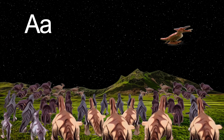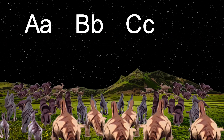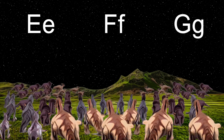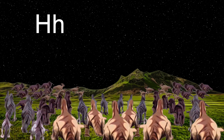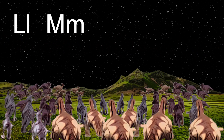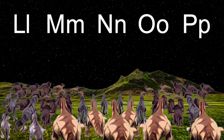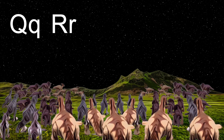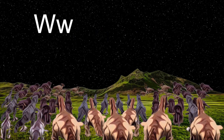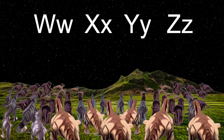There are A's, B's, C's and D's, E's, F's and G's, H's, I's, J's and K's, L's, M's, N's, O's and P's, Q's, R's, S's, T's, U's and V's, W's, X's, Y's and Z's.